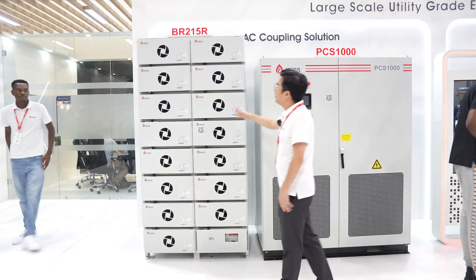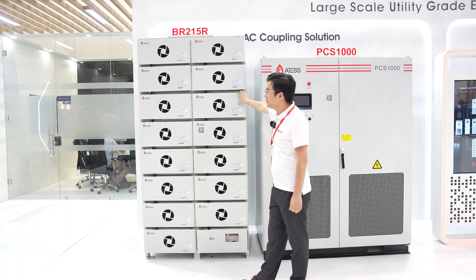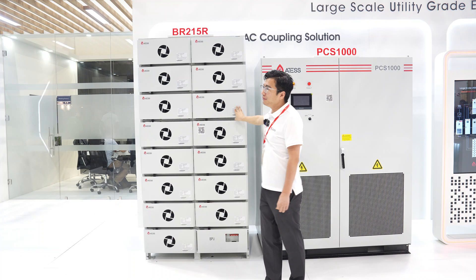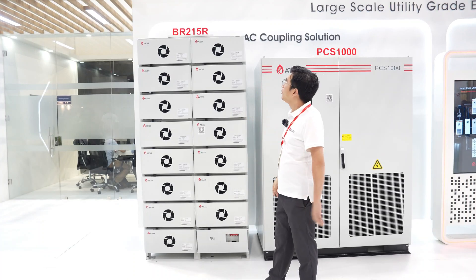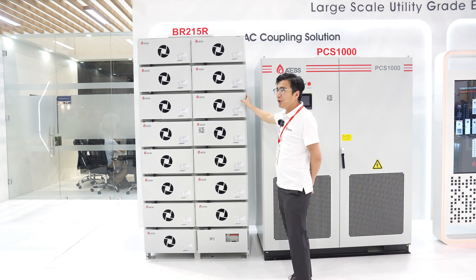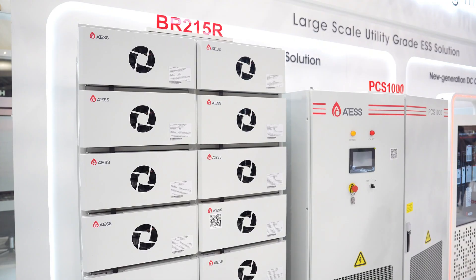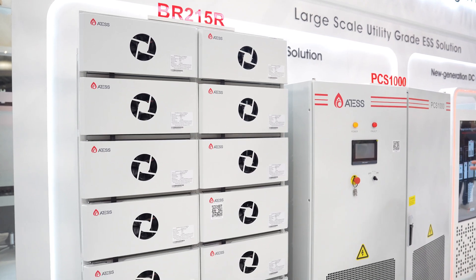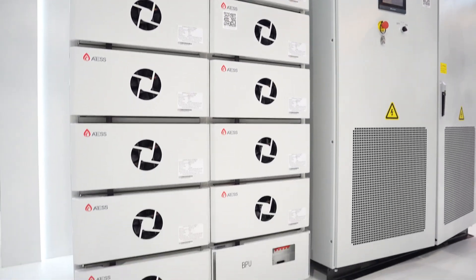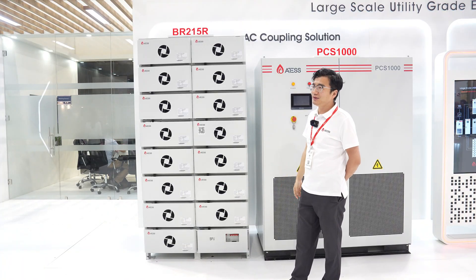This is our battery solution with our BR series, featuring 280 ampere-hour cells, supporting a maximum of 215 battery racks. Also equipped with our RTF 3-level BMS, with passive and active balance as options, and 0.5C and 1C charge/discharge rate options for your ESS solutions.